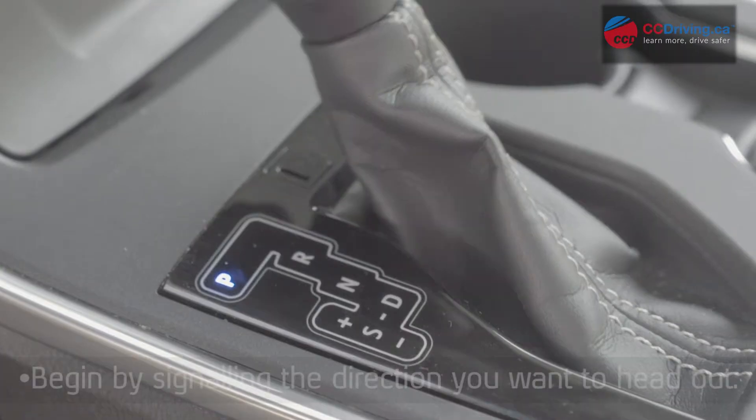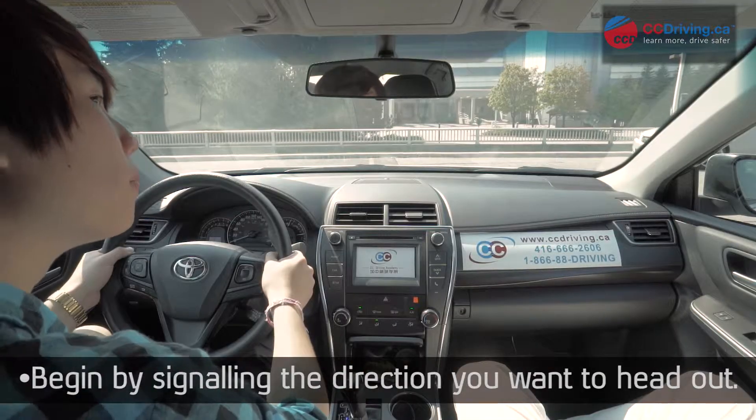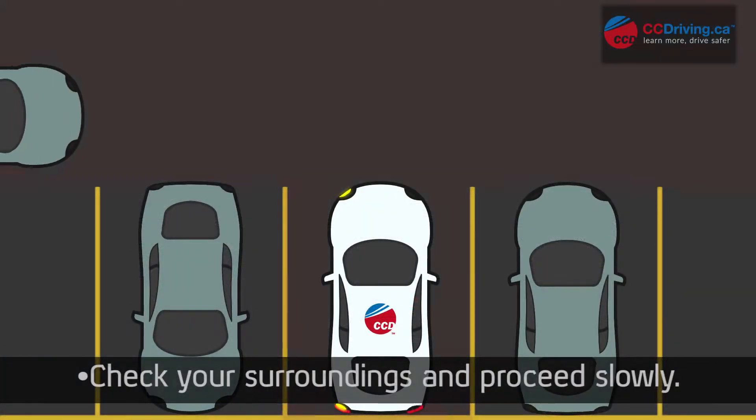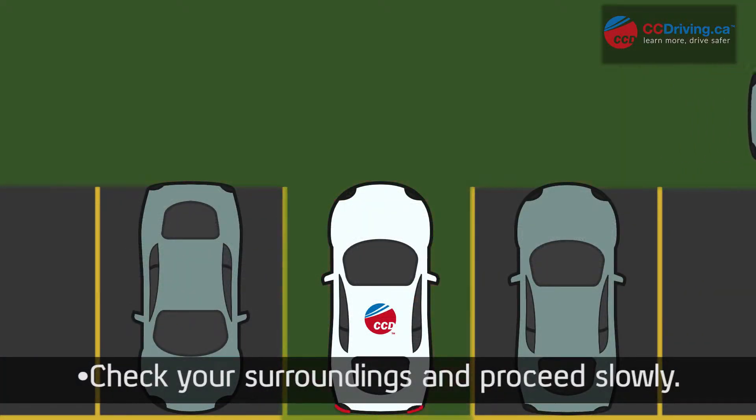When exiting the parking lot, it's very important to take it slow. Begin by signaling in the direction you want to head out. In order to exit the parking lot, make sure you check your surroundings and watch out for pedestrians and other vehicles.